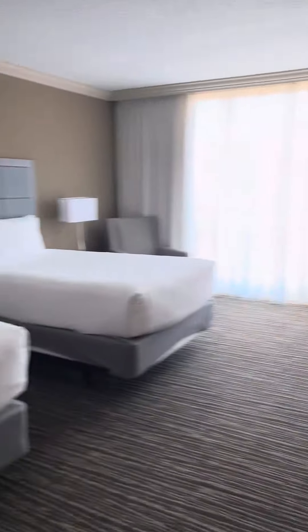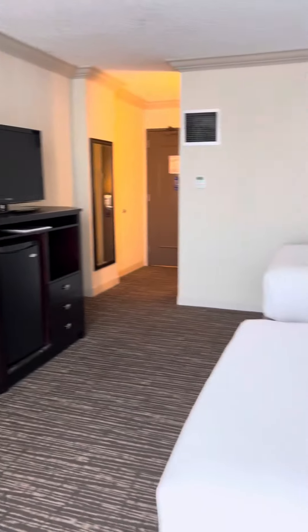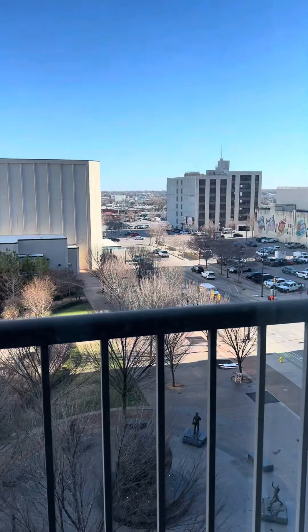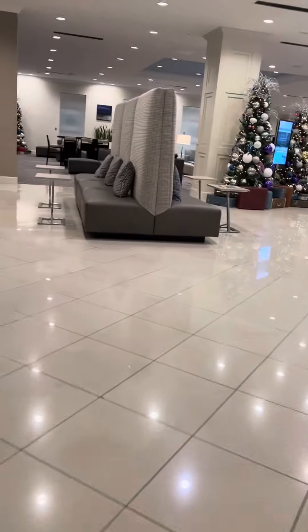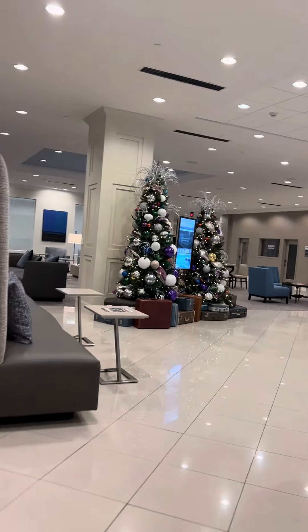This is a double bedroom and it's just very, very clean and modern. All the normal amenities. Very nice view. This room I definitely give overall 8 out of 10. And now we have the mezzanine floor where you check in at.